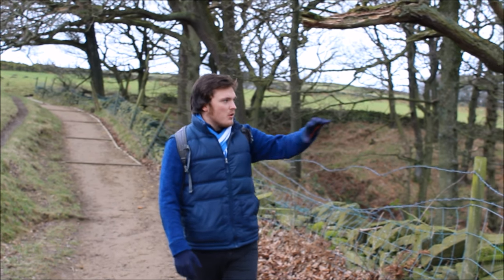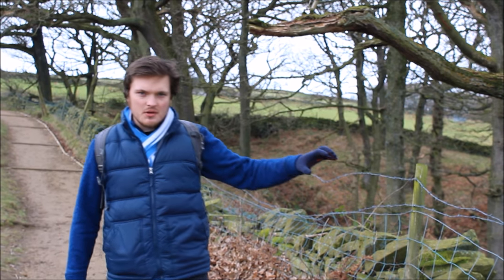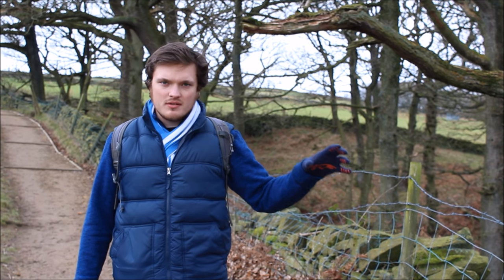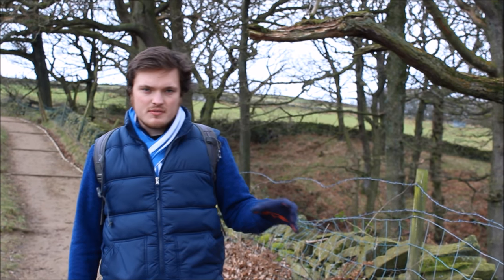The trees stood here when Digley Reservoir was being built. The whole area was filled with Digley Wood next to the mill, and these trees are the lasting reminders of what the place used to be like before the reservoir was constructed.